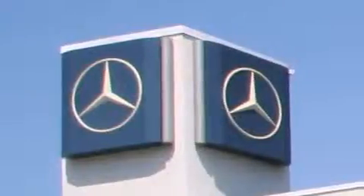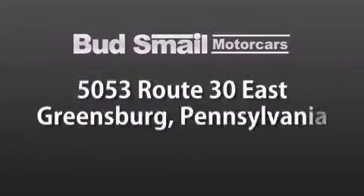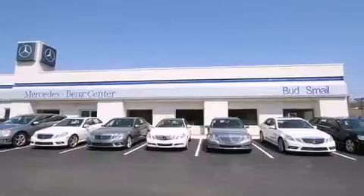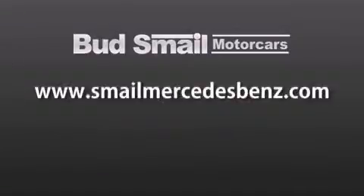Bud Smale Motor Cars is conveniently located at 5053 Route 30 East in Greensburg, just half a mile from the Westmoreland Mall. Contact us today to find out about our financing specials and leasing offers and make sure to visit us at SmaleMercedesBenz.com.